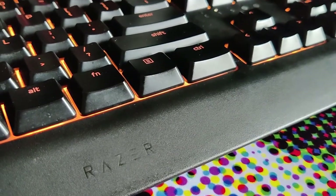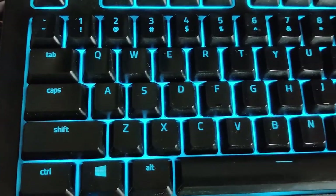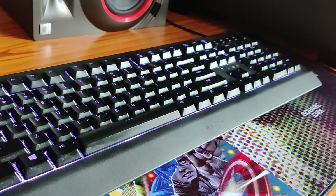I love Razer goods for their performance and longevity. I've been using the Razer Cynosa V2 keyboard for more than a year now. It simulates a mechanical keyboard, and the Razer Synapse application lets you change the key configurations and much more.